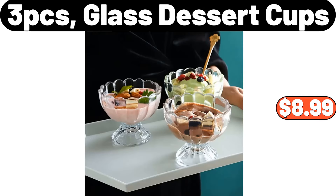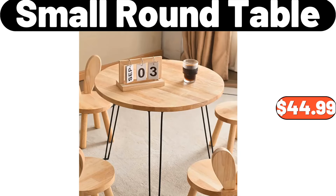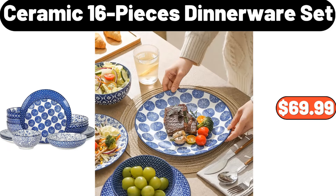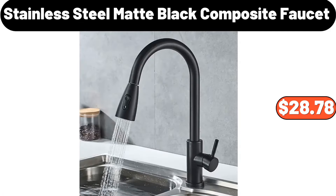3 PCS Glass Dessert Cups, $8.99. Ceramic Butter Dish with Bamboo Wooden Base, $11.89. Small Round Table, $44.99. Ceramic 16 Pieces Dinnerware Set, $69.99. Blueberries, $2.89. Stainless Steel Matte Black Composite Faucet, $28.78.